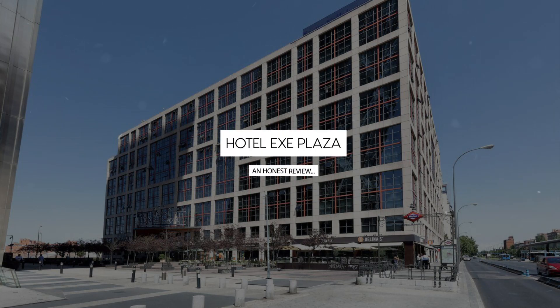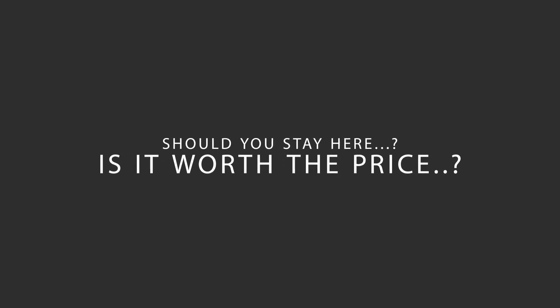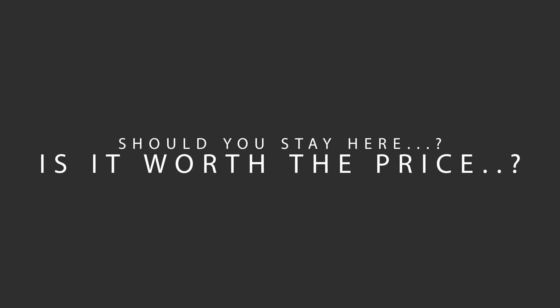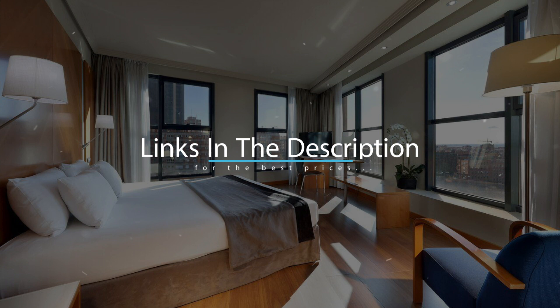Today, we're diving deep into a review of Hotel EXE Plaza, located in Madrid, Spain. Let's find out if this hotel lives up to its reputation, and if you should stay there. For booking a stay at the most ideal price, check out the link in the description.